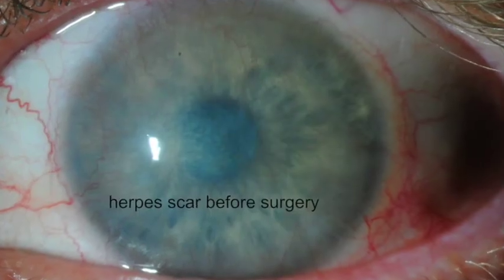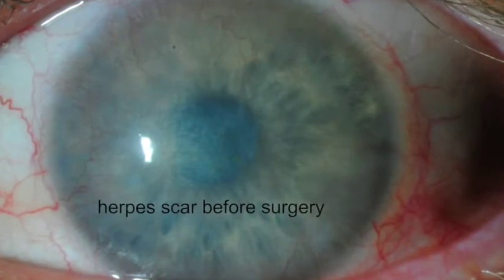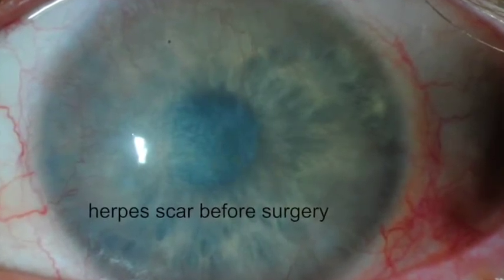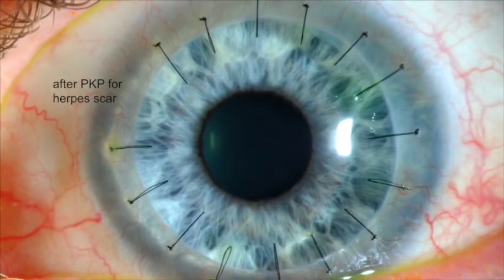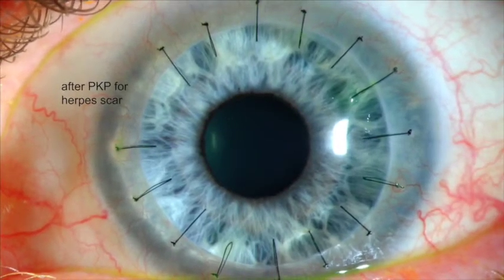As compared to partial thickness corneal transplants, PKPs have the advantages of no risk of interface haze, less likely early failure, reliable placement, and full thickness removal of scars.